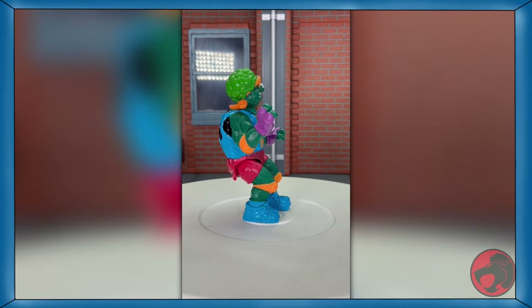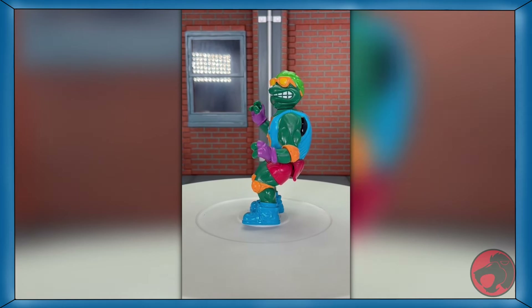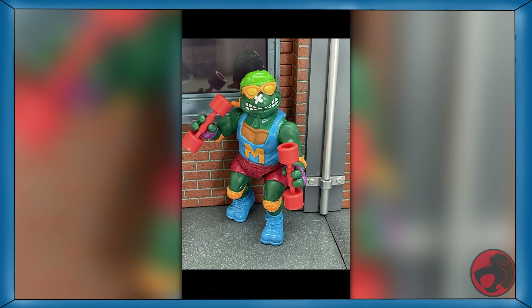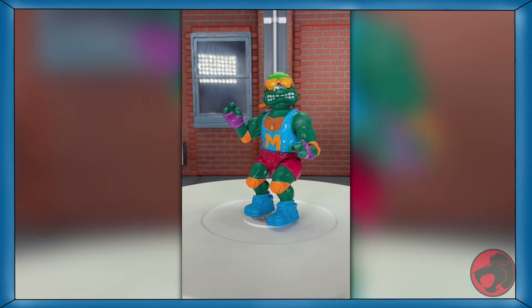Welcome to day six of TMNT month. Today we're looking at a reissue of Sewer Sports Skateboard Michelangelo. He comes with a pair of skates and a skateboard. If you flip the skateboard upside down to remove the wheels, it becomes dumbbells. I don't even want to know if that would really work on a skateboard, but it was the 90s, and we didn't ask those questions. You may be able to find him at your local Target.